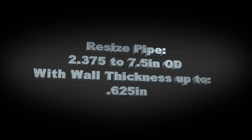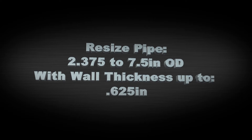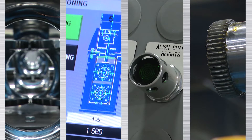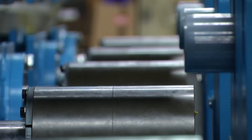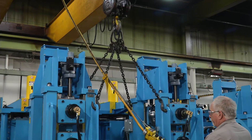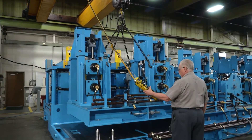The WH800 Hotsizer can resize pipe from 2.375 inches to 7.5 inches OD with wall thicknesses up to 0.625 inches. The WH800 Hotsizer is built with the highest safety standards in mind. With the quick connect drivetrain feature, operators do not have to go behind the machine and get between roll stands and the drivetrain, thus eliminating potential risk of severe injury.